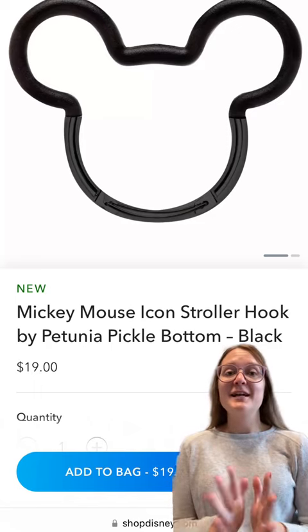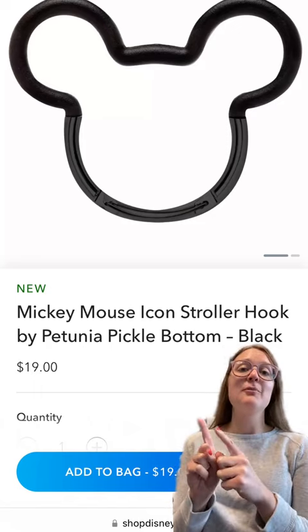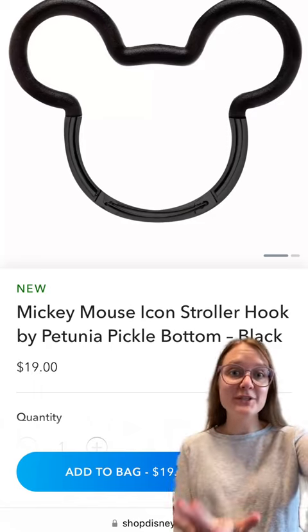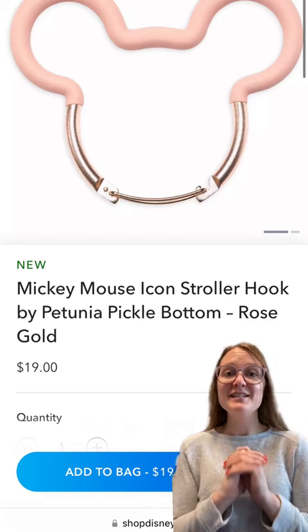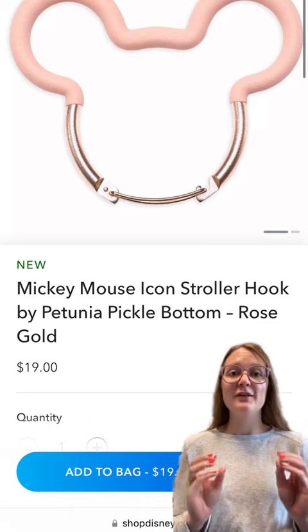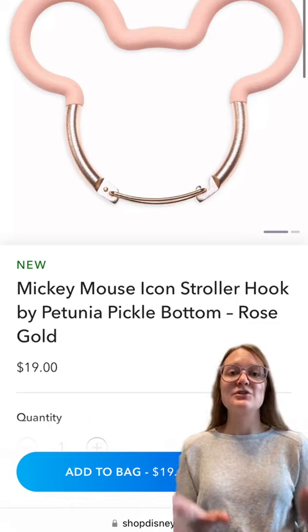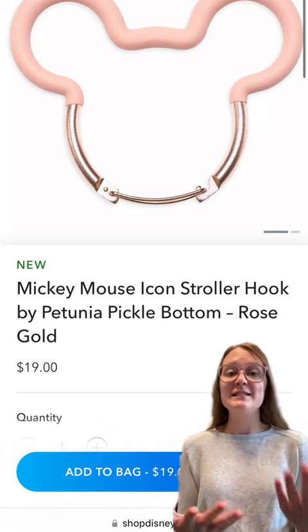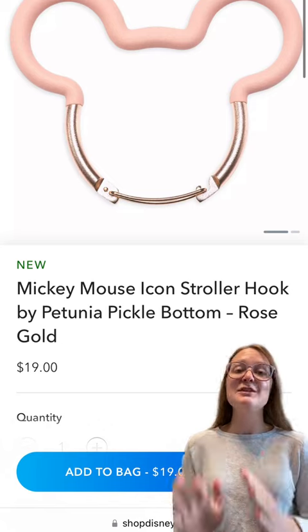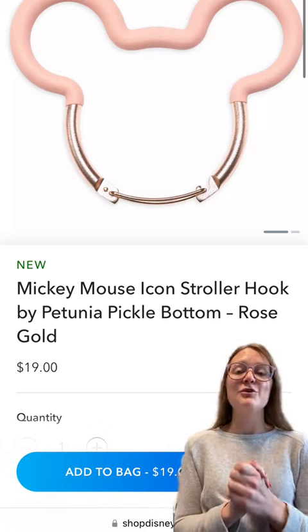The first thing I noticed and was very excited about were these new Petunia Pickle Bottom Mickey Mouse stroller hooks. These are new to Shop Disney — they aren't new in general — but I see these all the time in the parks. There are so many accessories you can add to your stroller to make it more accessible and easy when you're in the parks, and I see these stroller hooks all the time. They are super cute.